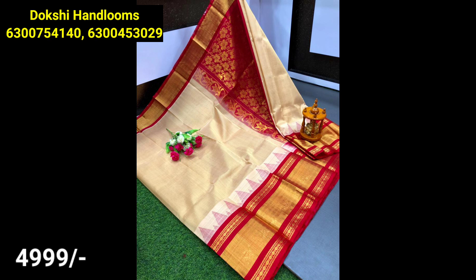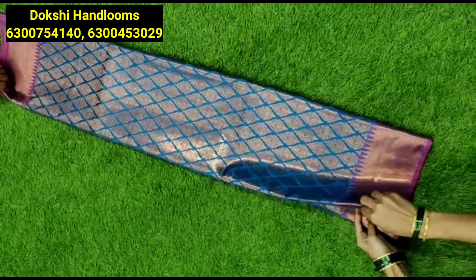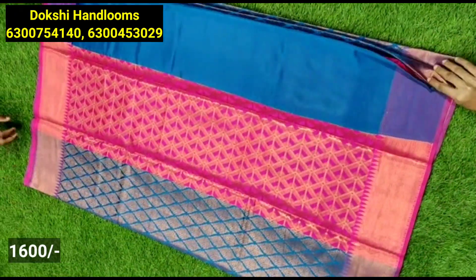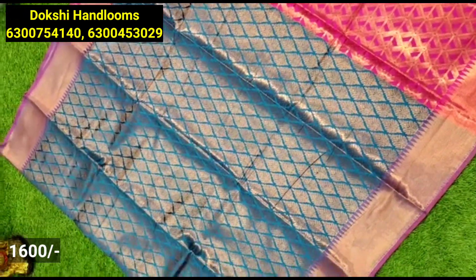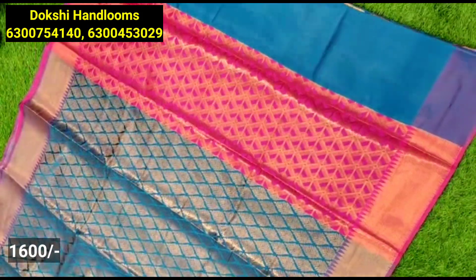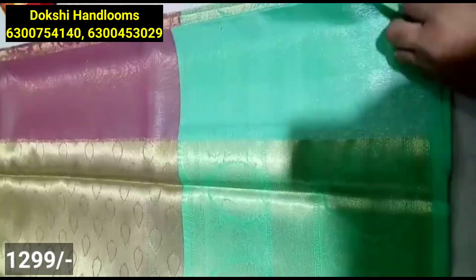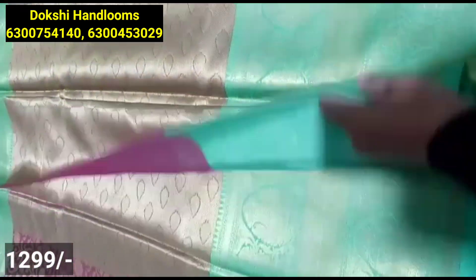These are direct weavers and you can shop. Next, you can see the tissue material — a complete leafy pattern with copper finishing, zari style, small size borders, and temple style borders with beautiful design highlights.